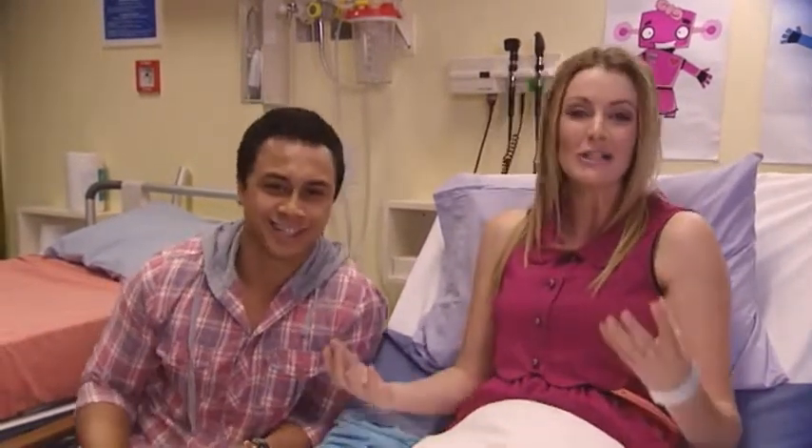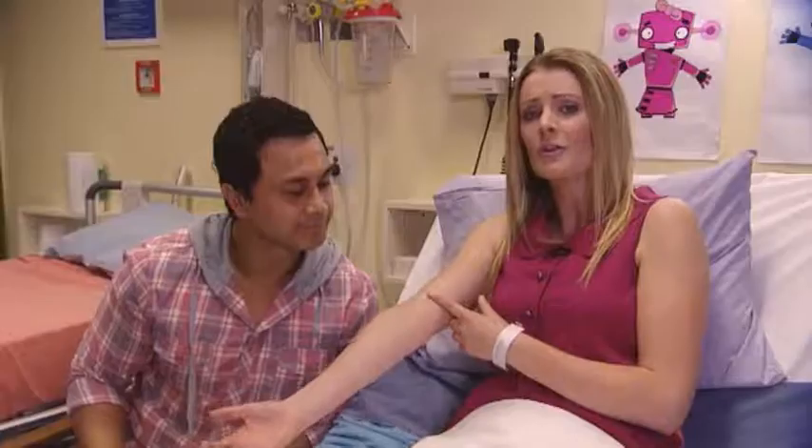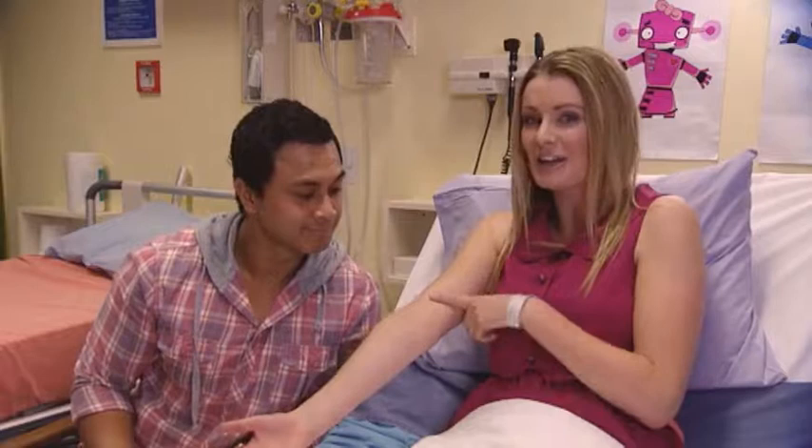A PICC line is a tube that goes into your vein in your upper arm. It's a way of giving your body medicine or feeding you liquid food.